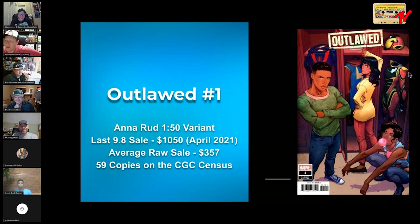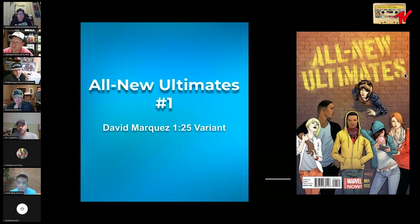All New Ultimates number one — this is a Marquez 1-in-25. This looks actually kind of tricky to come by, to be honest. The bubble is a little hidden, but it's one I was hunting a while back and thought was really cool, so I thought we'd throw it on the list. I've never seen this cover before — grab it because it's not an easy one. When I looked at it, I was like, why is it so expensive?